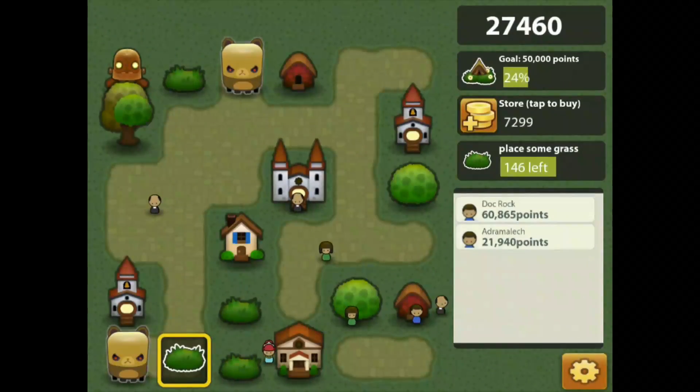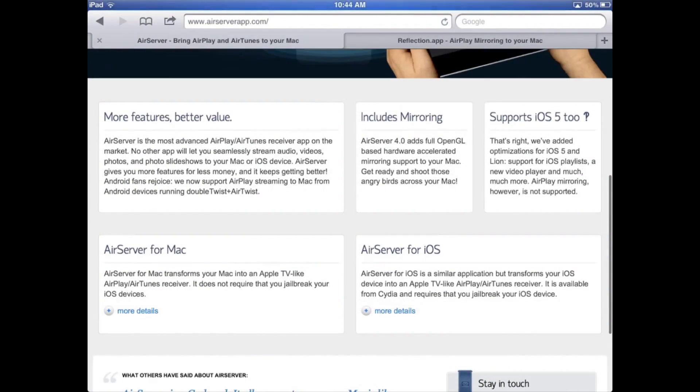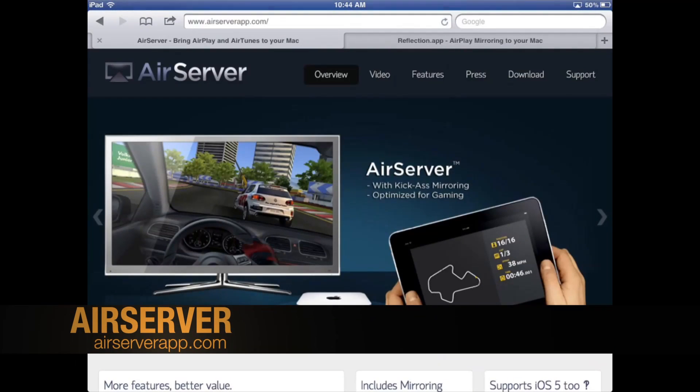There's your quick overview of AirServer, and a quick comparison of that versus the Reflection app. They're both $14.99, and stick to Reflection for now. Aloha. Peace.